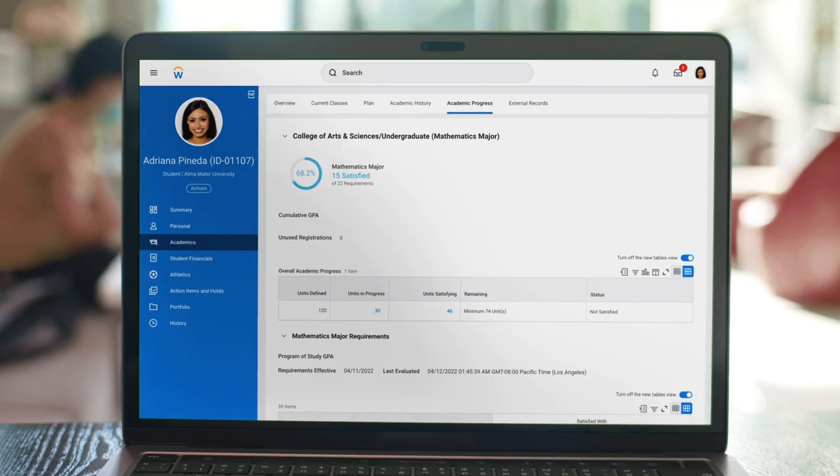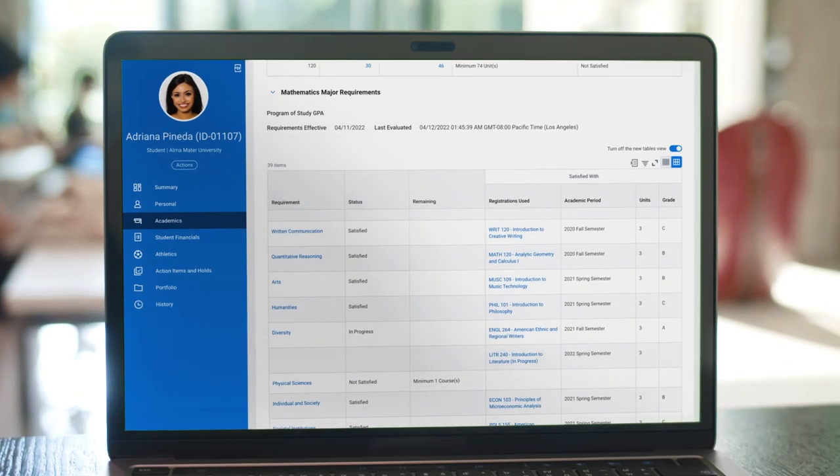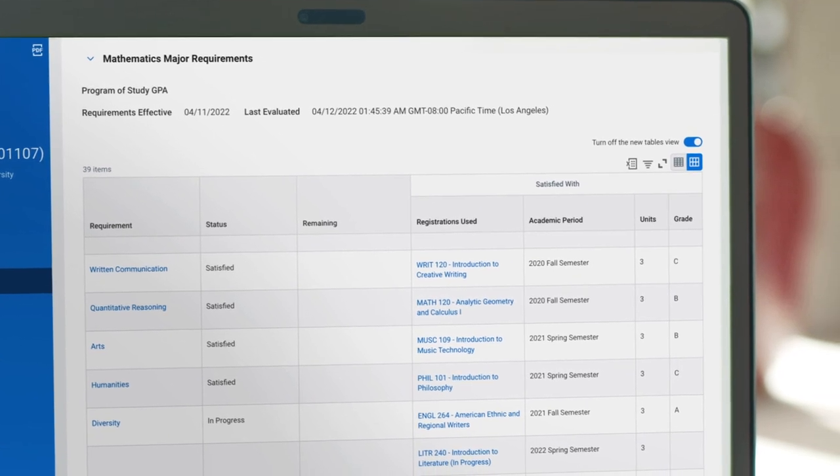With Workday Student, I'm able to view my academic progress in a way I was never able to before. I have a unique situation where I actually have three different degree parts that I am tracking: my major, my concentration, and an honors program. I'm able to see all three of those uniquely but also simultaneously within the Workday academic overview tab, and that makes it so much easier to understand exactly where I'm at.